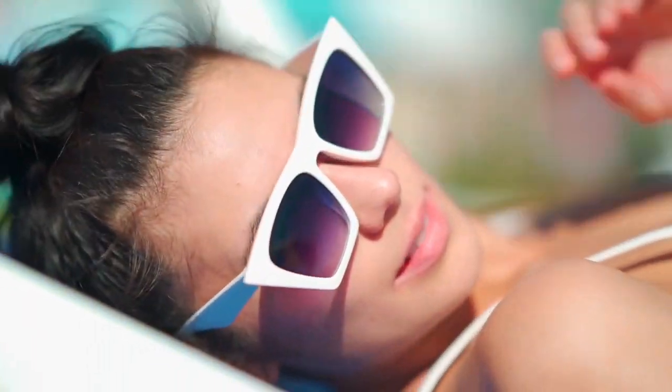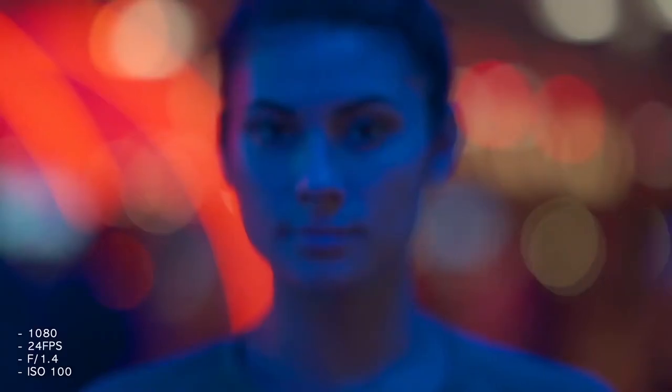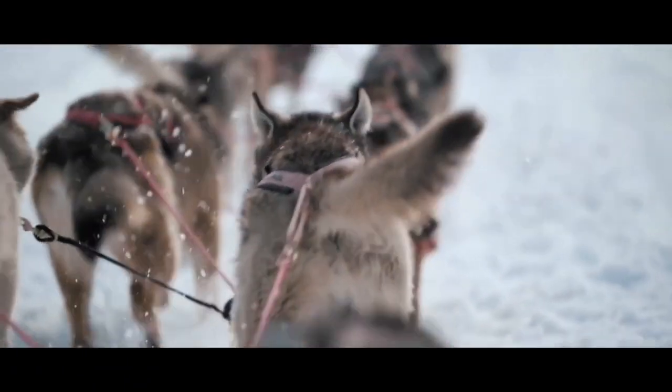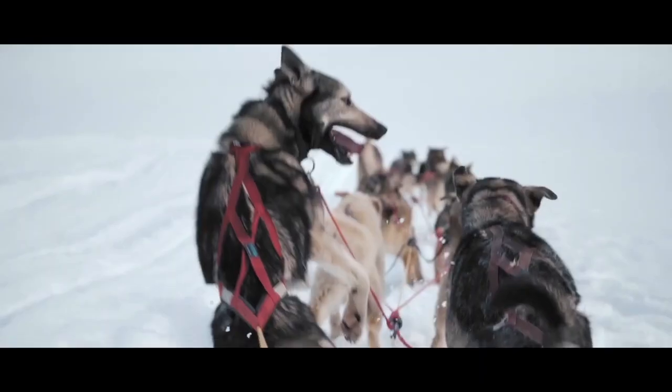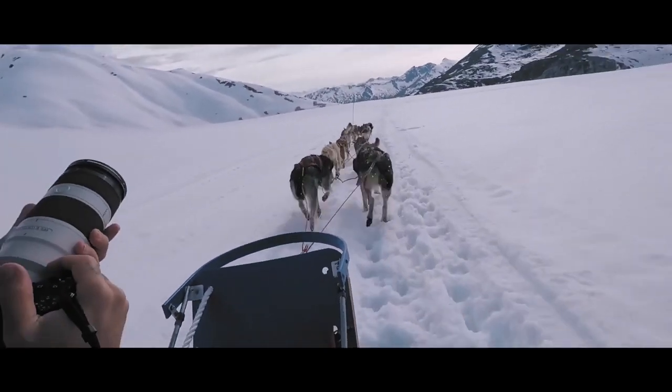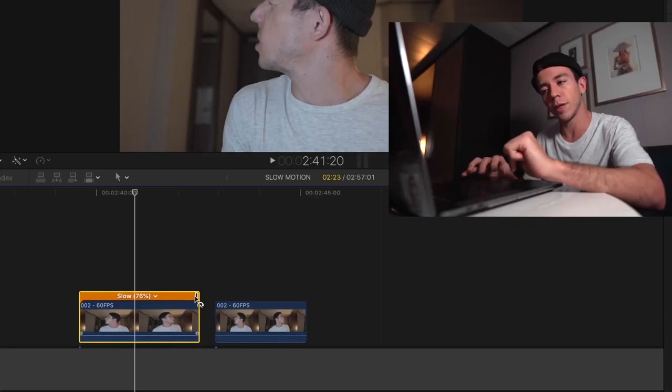After using this camera for this long, what do you think are the pros and cons of the a7 III? The pros are that I have everything that I need — I can take nice photos for social media, deliver quality video for clients, shoot slow motion at 120fps, and shoot 4K. I feel like this camera is very versatile and I can achieve a very high quality product with just a little bit of editing in post-production.